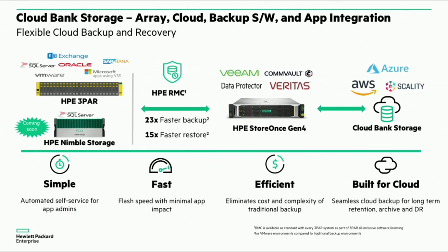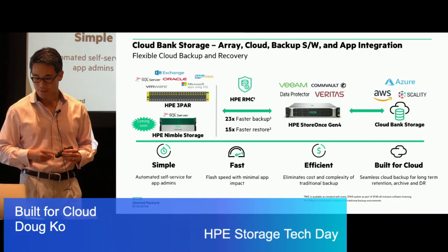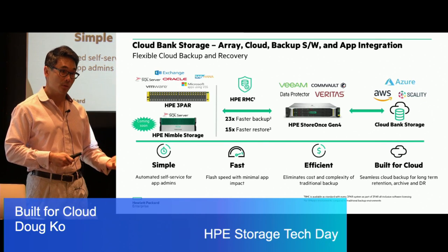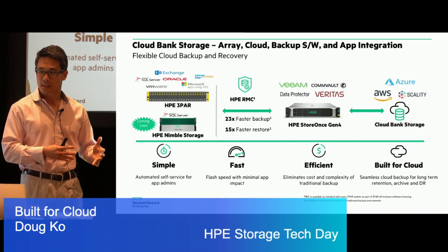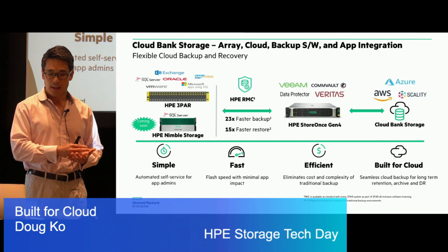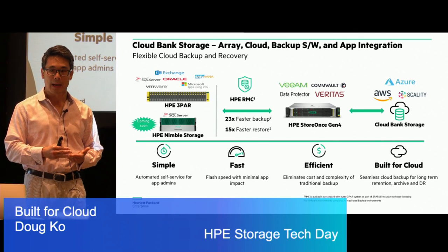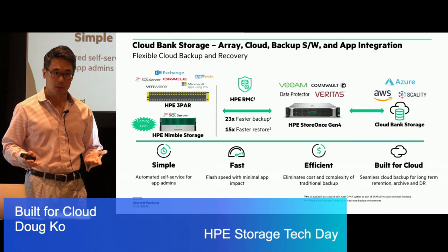From an enterprise data protection workflow standpoint, all the traditional backup software like Commvault, Veeam, Data Protector, and Veritas — we still need to work within those frameworks. We have the right plugins and agents to work directly with those software providers. We also want to make this work seamlessly with our primary storage with 3PAR, and very soon we'll also have integration with Nimble Storage. This allows us to really complete that workflow, plugging into existing tool sets whether it be the cloud, backup software, or primary storage arrays, allowing customers to do cloud backup very simply.